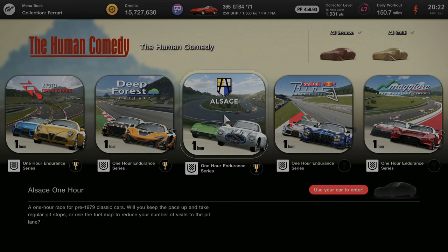Hello and welcome to episode 6 of the Human Comedy one hour endurance race series. Today we're going to be focusing on the one hour endurance race at Alsace.